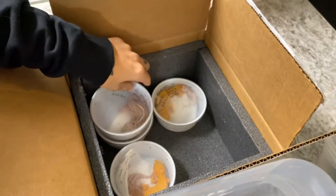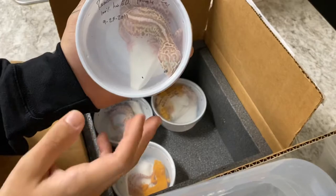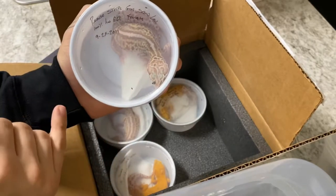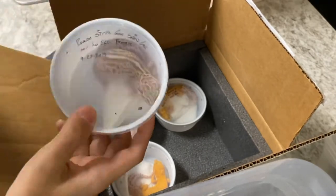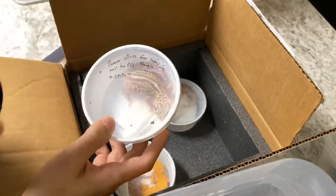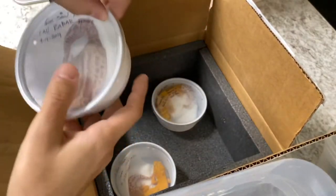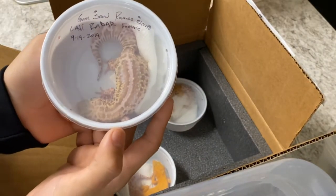Right here is a reverse stripe gem snow lavender — this is going to be 100% het eclipse as well. This will be a female from last year, super solid. I don't know if you guys have seen it yet, but white and yellow with these gem snows is just delicious.